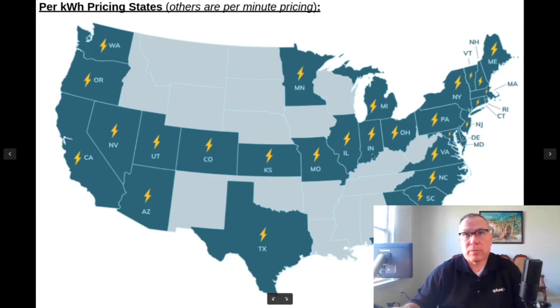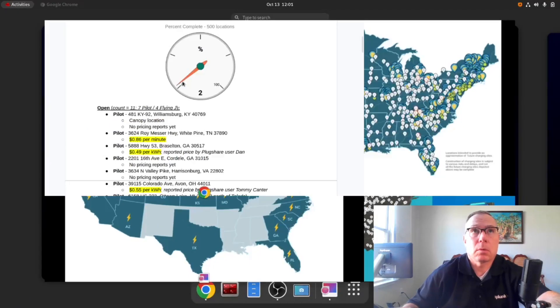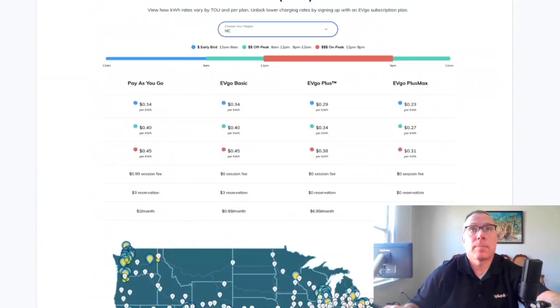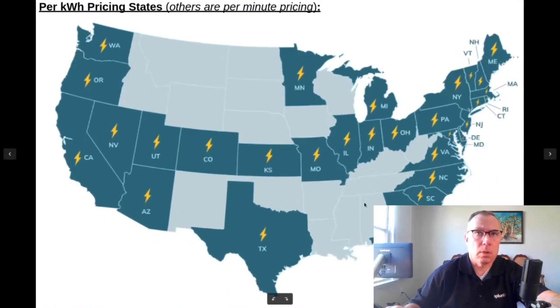This is a good infographic to reference concerning pricing. The Out of Spec episode also touched on time-of-use billing — here's what it looks like for North Carolina. Pilot Flying J locations are Evigo Extend locations, meaning it's a partnership, so Evigo time-of-use rates do not apply to Pilot Flying J. Pilot Flying J sets their own rates, however they are governed by this map. If you pull up to a Pilot Flying J and billing is per minute, you're likely in one of the grayed-out states.